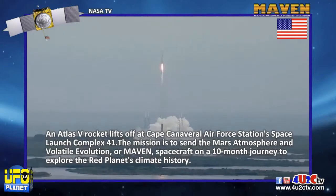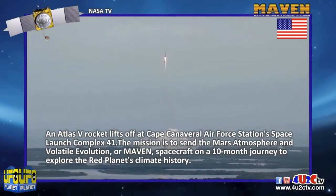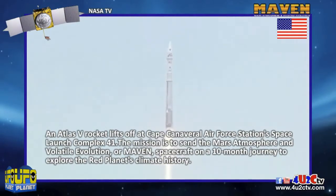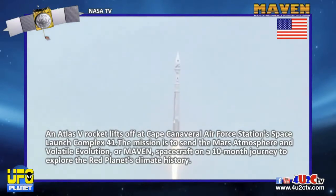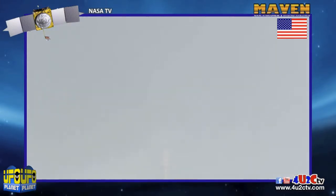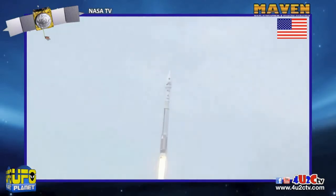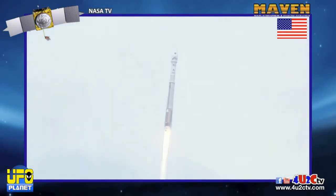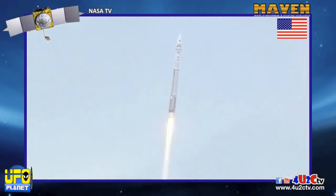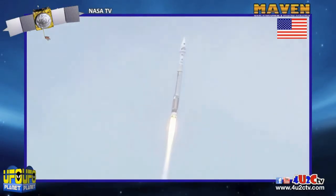Control, mark, everything looking good, still at 100% rated thrust on the RD-180. Vehicle rates are looking good, we do have roll program in right as expected. We are actively controlling mixture ratio, valve position looks good, thrust regulator valve position looks good, speeds are good, and vehicle is operating as expected. Continue down the center of the range track, everything is looking good.